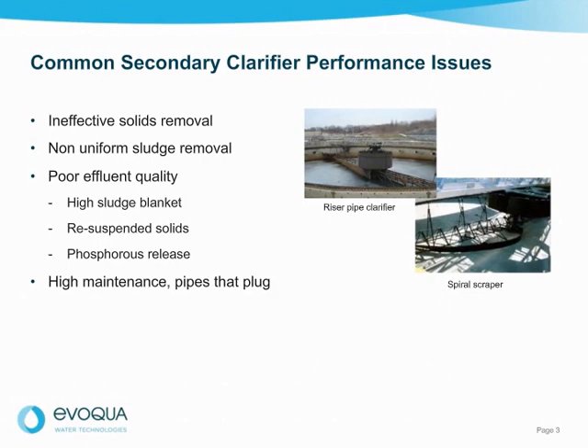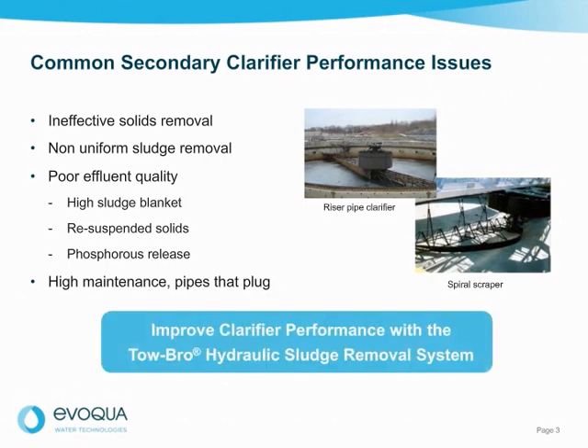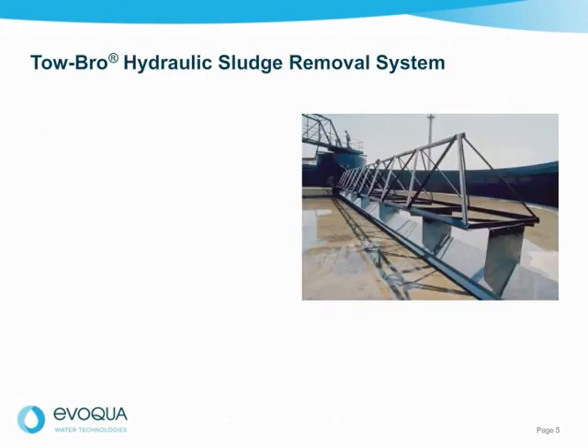Evoqua can significantly improve the performance of your existing clarifier with the Tobro Hydraulic Sludge Removal System. The Tobro system is a sludge removal device that improves performance while reducing maintenance and capital costs, ensuring uniform rapid sludge pickup and removal over a wide range of withdrawal rates.